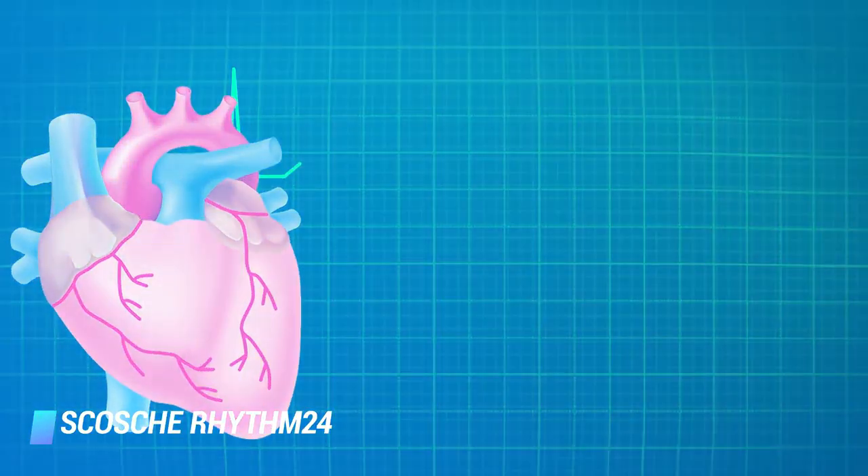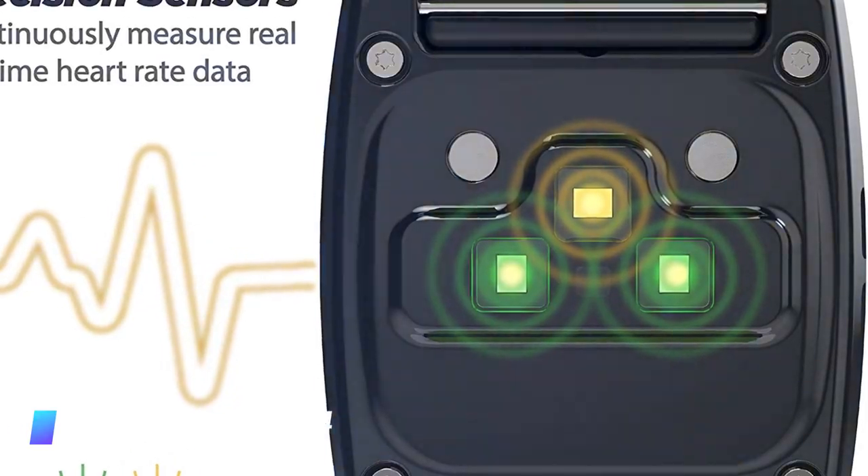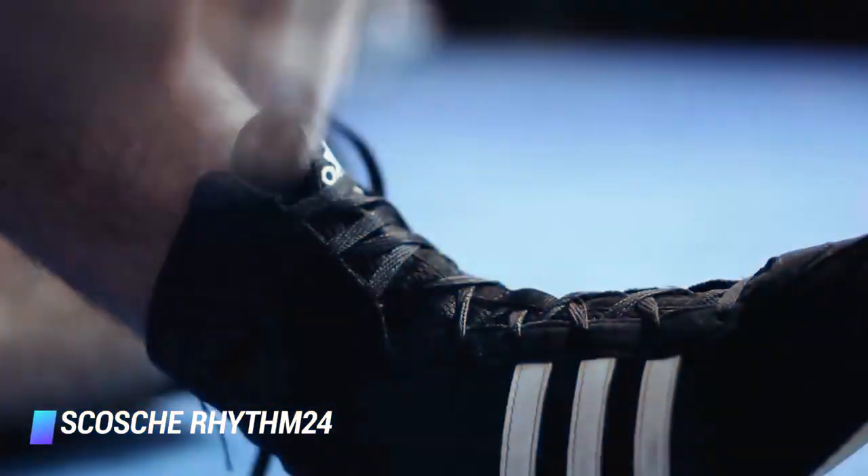This waterproof armband heart rate tracker is a unit that has been designed by health experts to stay attached to your body no matter the type of sport you engage in, be it cycling, running, swimming, and other high-intensity workouts.